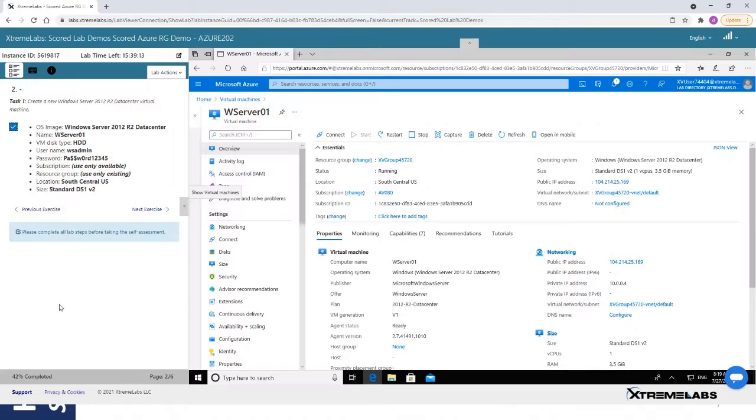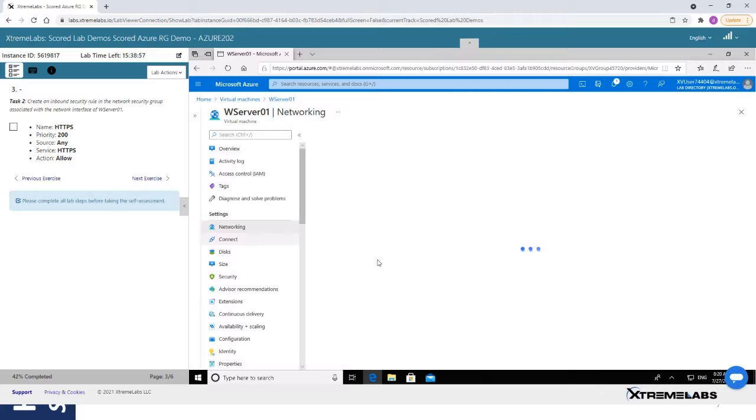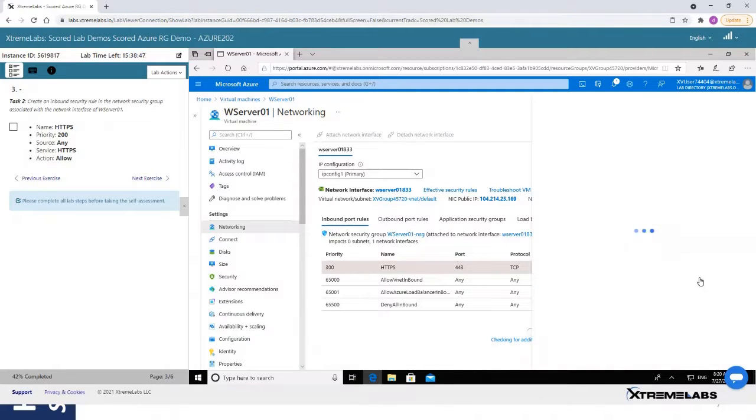The student can then mark that as complete and move on to the next option. The next part is to set some network firewall settings. We need to allow HTTPS inbound from the internet, which we are — and we need to set priority 200. I notice it's actually set to 300, so we'll correct that so we can pass this piece.